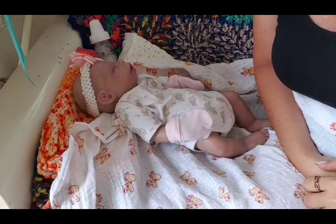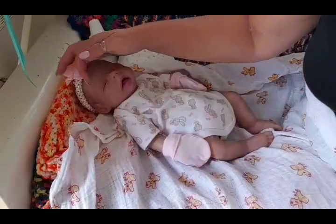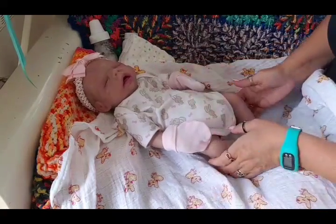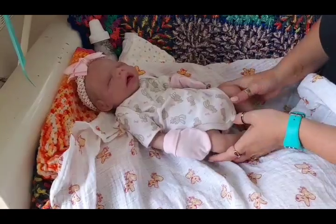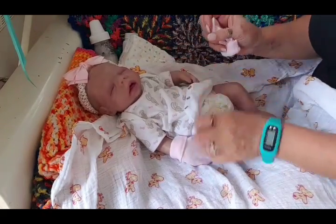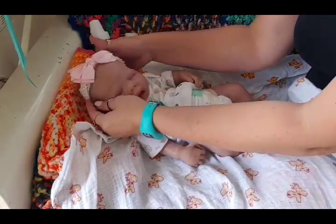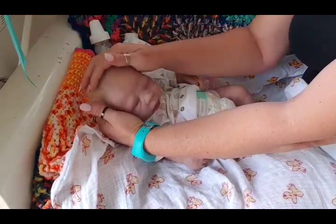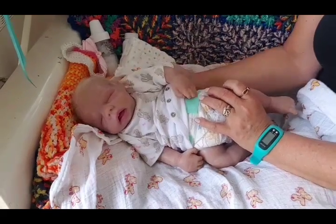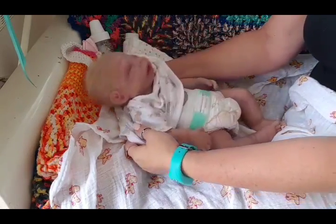Hi everyone, just checking we're recording - yep. I still haven't found a new gadget to hold my phone; I could get one off eBay but I'm too lazy. So I finally got little miss Anna here and I'm going to change her. She's not a very popular baby in my collection but I think she's a little cutie - she's not perfect but nobody is.